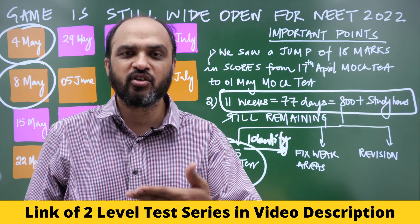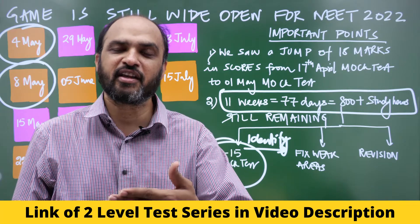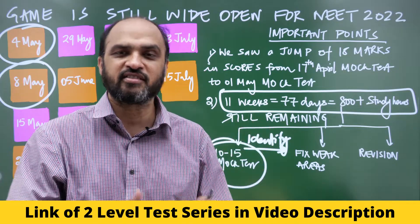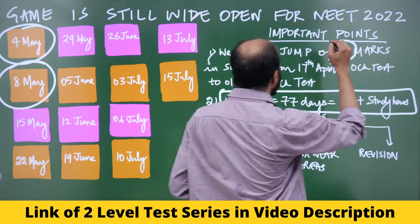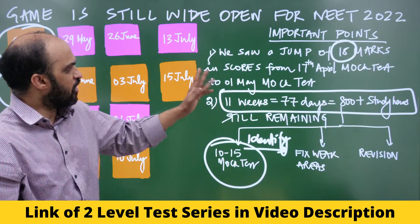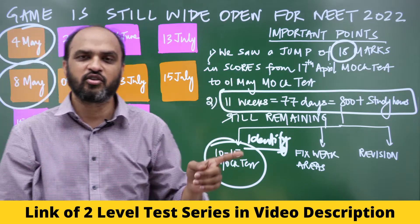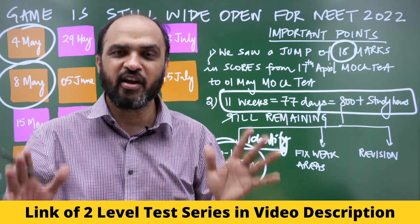One more thing that is very important to understand: if you are worried that your score is not increasing in the mock test, it will start increasing because you will become more confident, understand how to write the exam, and your syllabus will get completed. We saw an average jump of around 18 marks from the mock test conducted on 17th April versus the one on 1st May — and you will see this for yourself too.